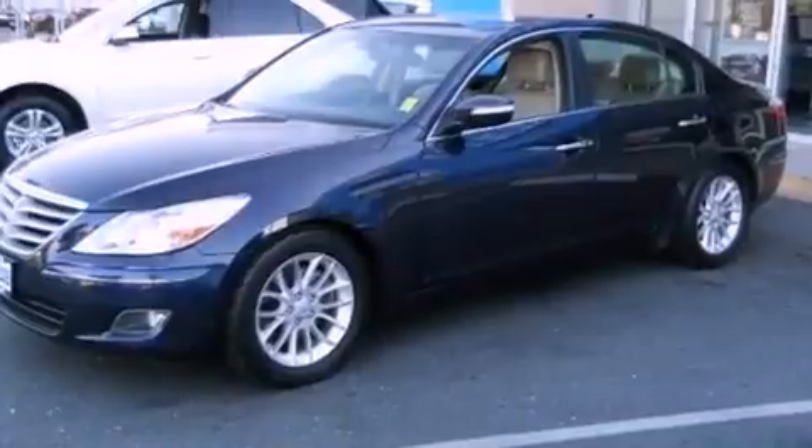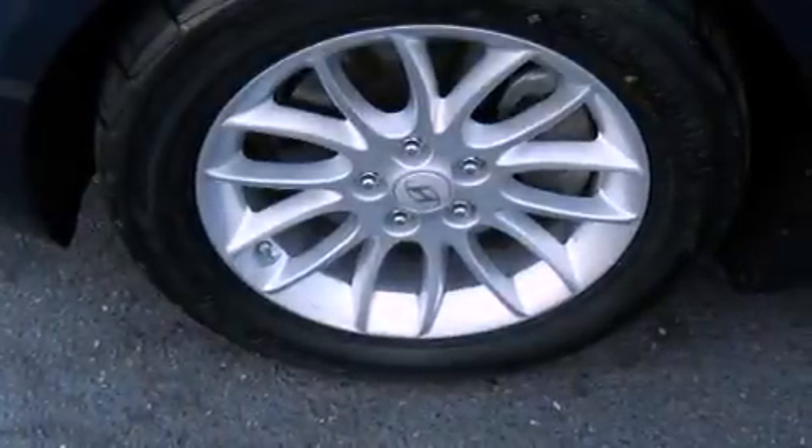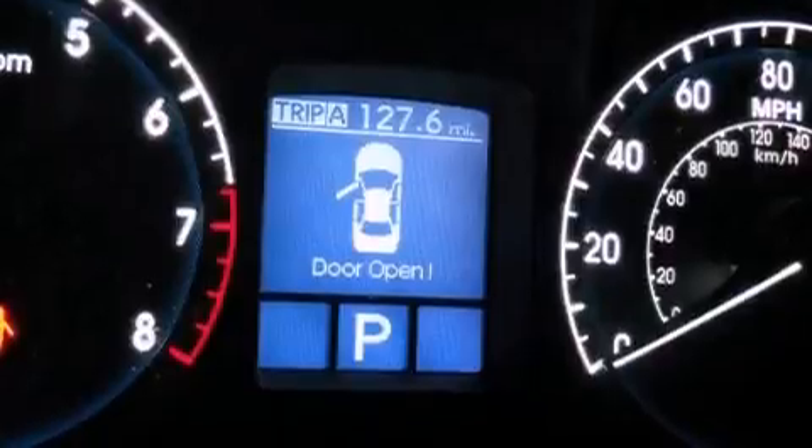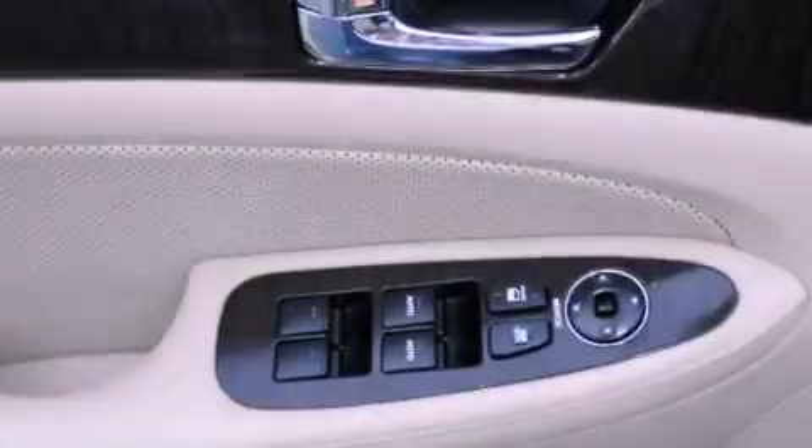The following features are also included: cruise control, heated side view mirrors, a HomeLink feature, a seven-speaker audio system, leather seats, a four-wheel independent suspension, a passenger side vanity mirror, an anti-lock braking system, and a rear window defroster.